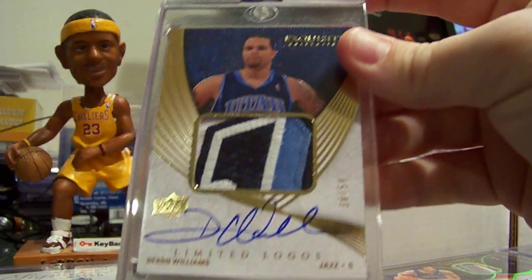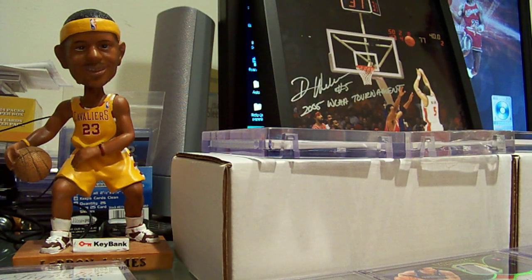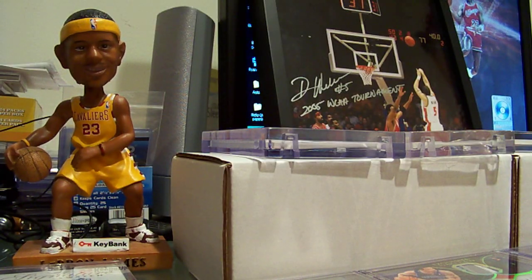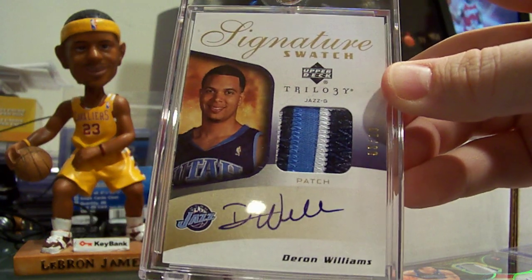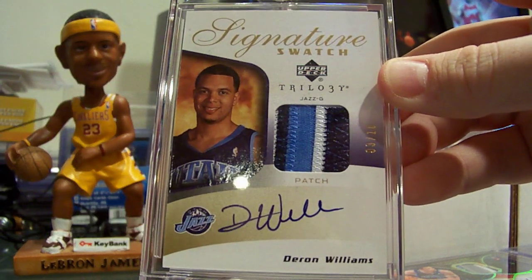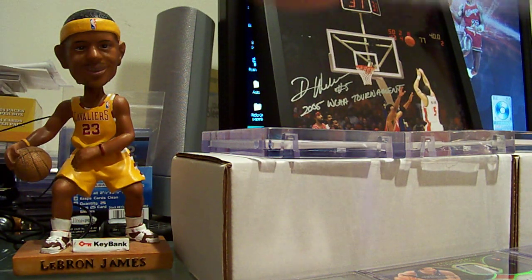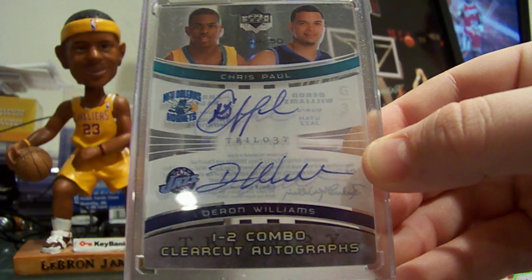Exquisite limited logos number to 50. Topps photo shoot rookie short printed to 56. Upper Deck Trilogy signature swatch number to 10. Trilogy 1-2 combo with Chris Paul number to 50.